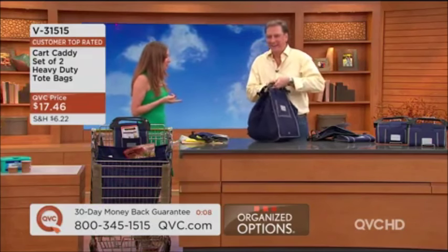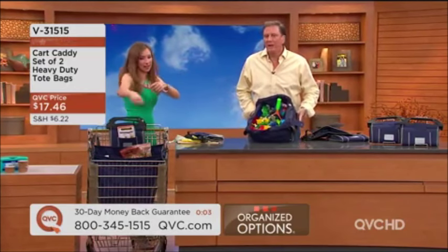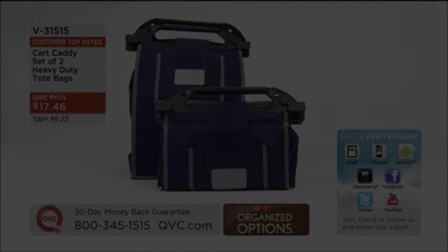At the grocery store, those cute little printed bags are like four bucks each and they don't hold anything — they smash everything. These are great for putting kids' toys in too: write their name on the front and say 'get your toy bag, we're going to grandma's.' You're going to use it at the grocery store, but there are a thousand other uses — including when grandma loads you up with chocolate and sugar.